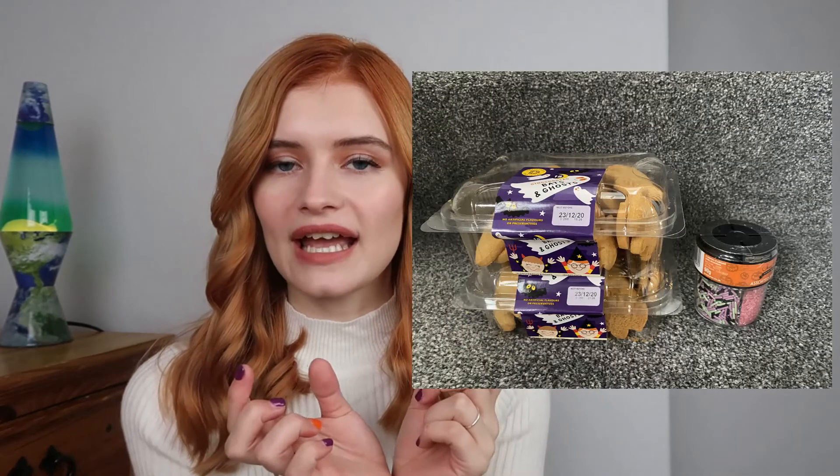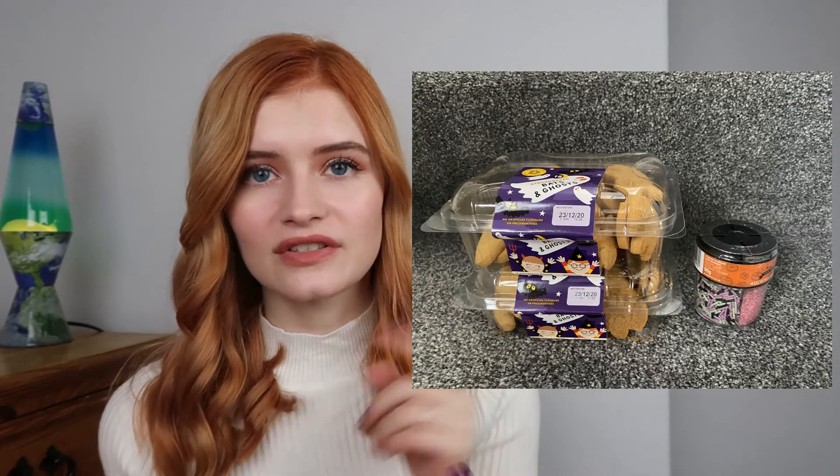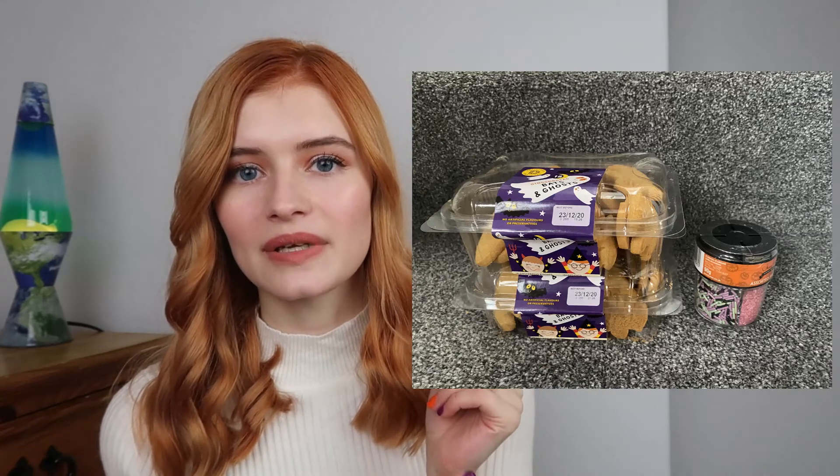The last thing I got from Home and Bargains was some more baking things for the children — gingerbread bats and ghosts, plus some sprinkles. The sprinkles were 79p and the gingerbread bats were 69p. Such good value, especially if you have children and want to do some baking. They had some really nice baking stuff in Home Bargains so definitely check that out.